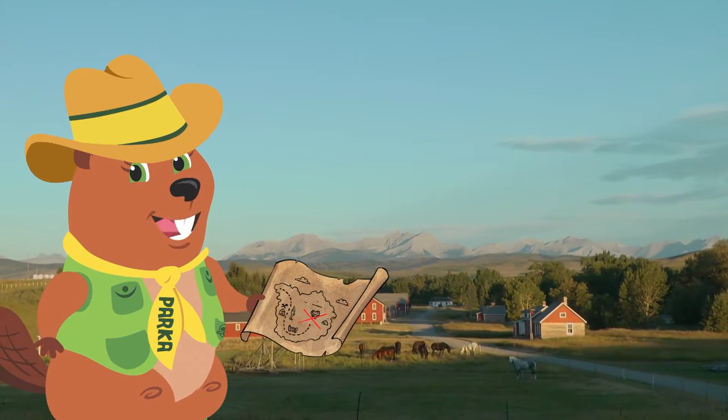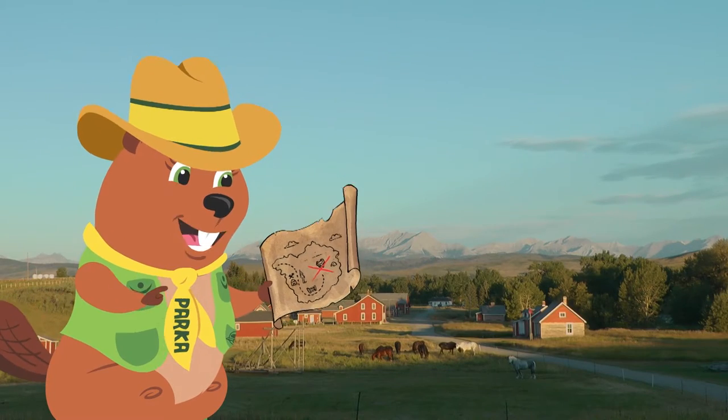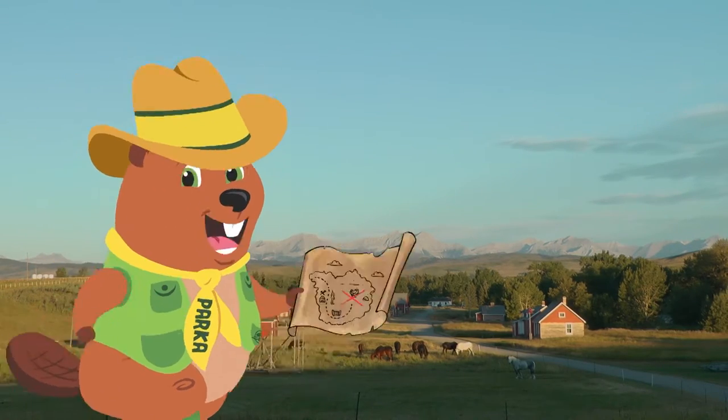Welcome to Bar U Ranch National Historic Site! Let's follow the trail on my map to explore! First stop, the blacksmith! Let's go!